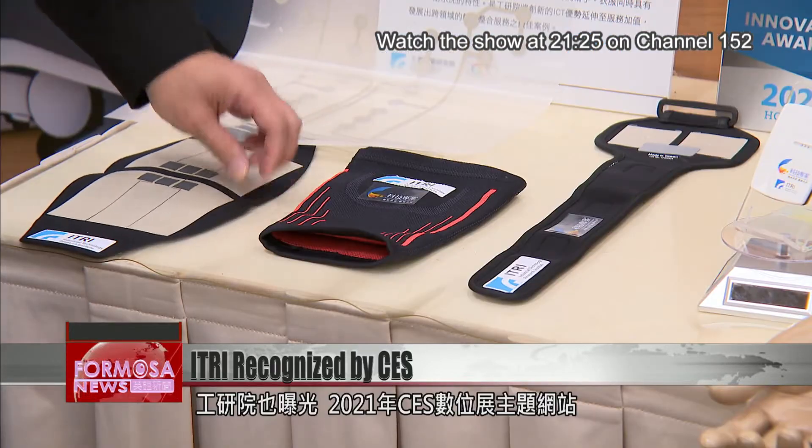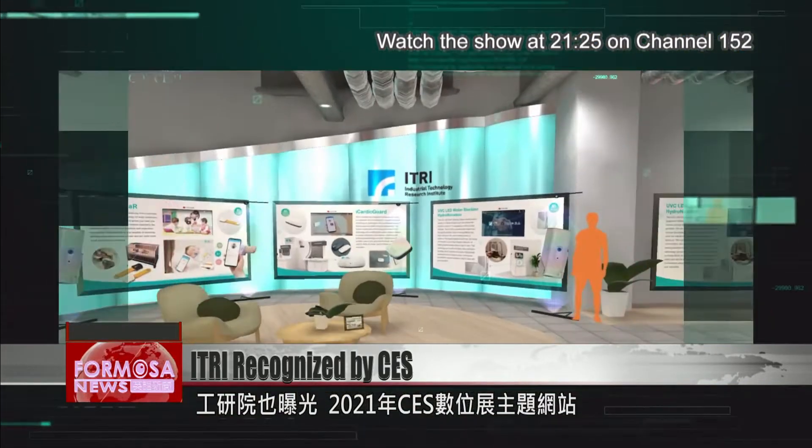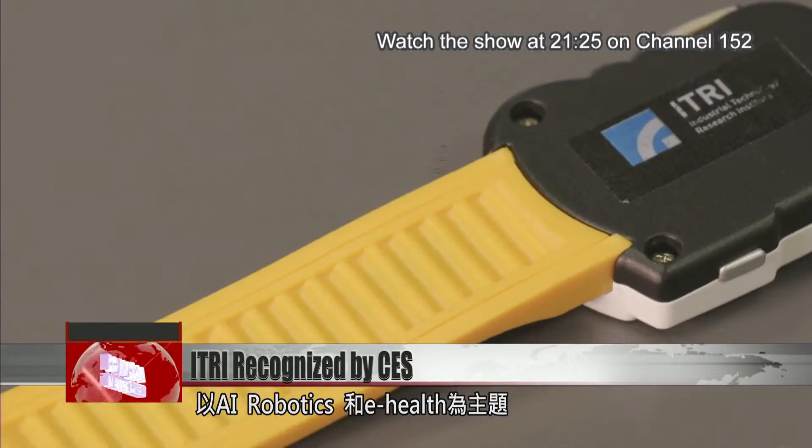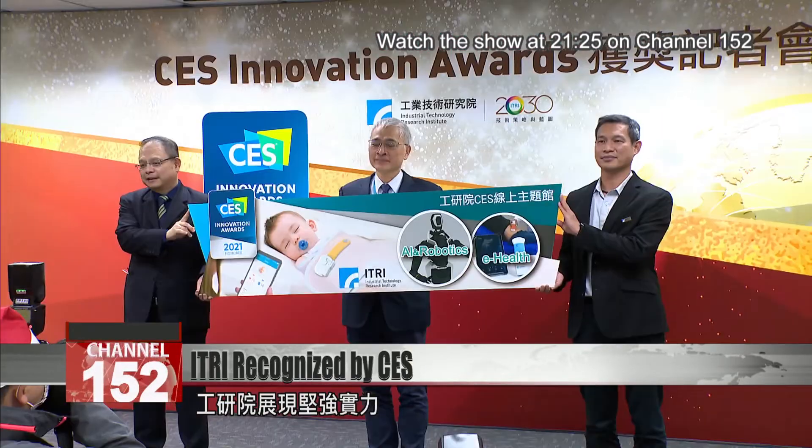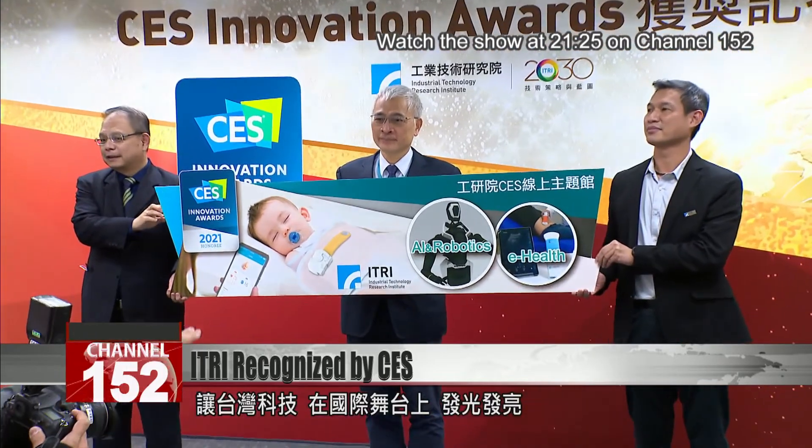That could be extremely useful for athletes. At its virtual exhibition booth at CES 2021, E-Tree will showcase its R&D in areas like artificial intelligence, robotics, and e-health, helping Taiwan's innovations be seen by the world.